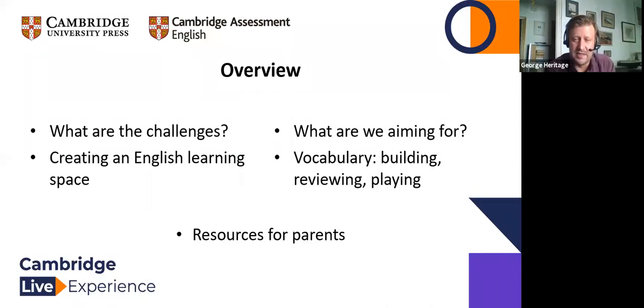We're focusing mainly on younger learners and vocabulary, and how we can get parents with perhaps more limited command of English still helping their children at home. We'll cover lots of resources — at the end of the session you'll be given a link to them. There's no need to take photos of our slides; you will get a PDF with all the resources mentioned.